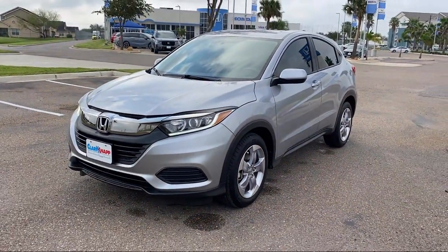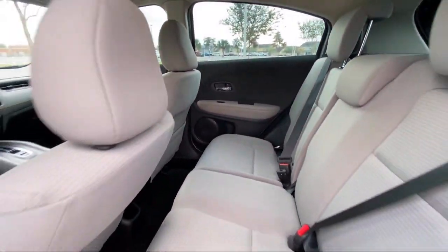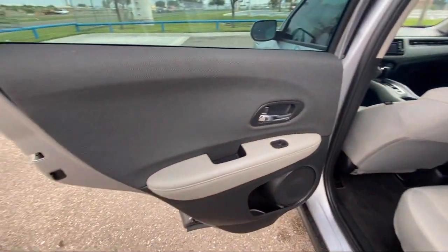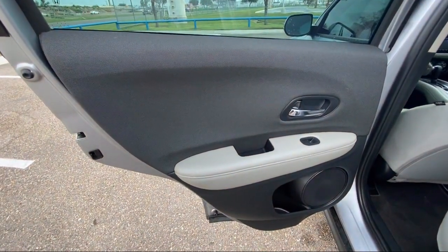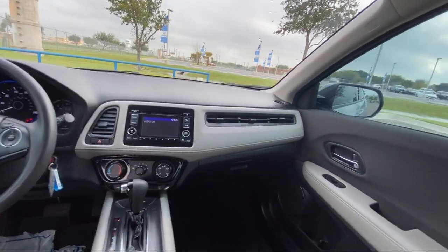Since 1993, family-owned Clark Knapp Honda has been proudly serving our friends and neighbors in Southern Texas. Backed by the Clark name — a trusted name locally for over 85 years — our friendly and knowledgeable staff always goes the extra mile for our customers.